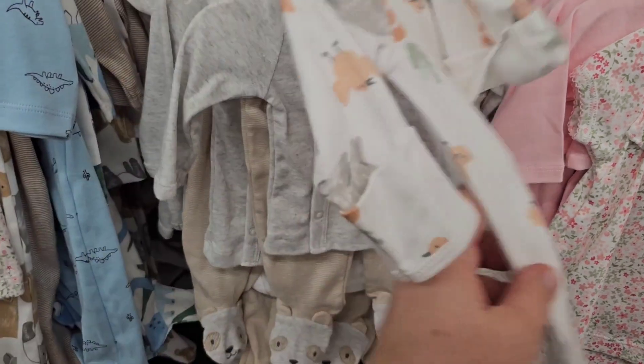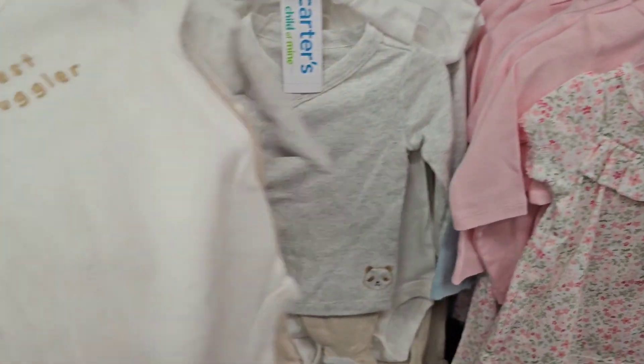Aw, preemie, $9.49. And you have a little panda bear set here. What's on the onesie? Best Snuggler.